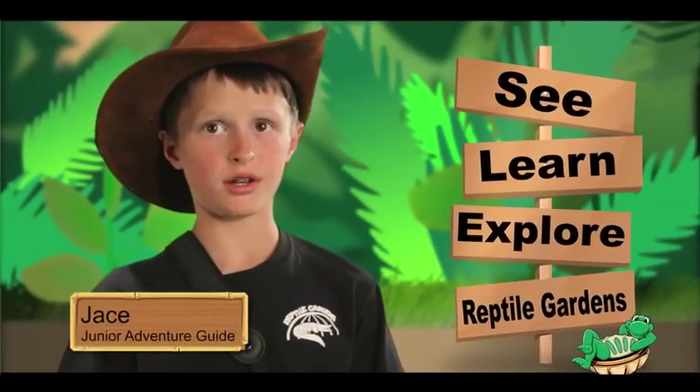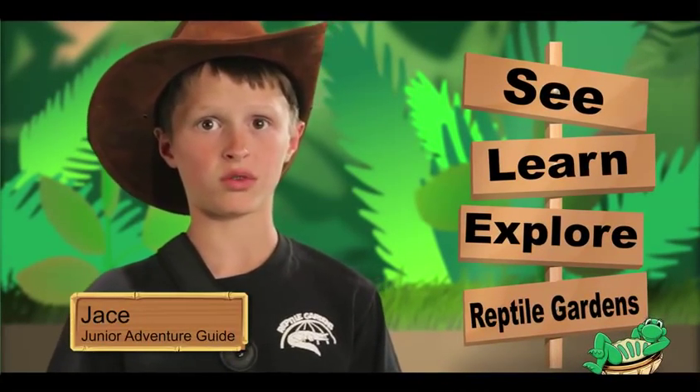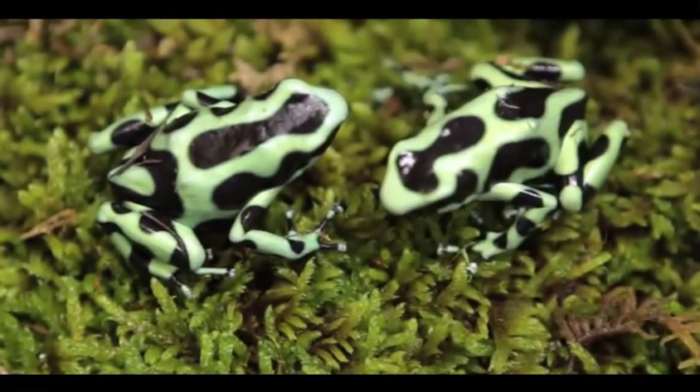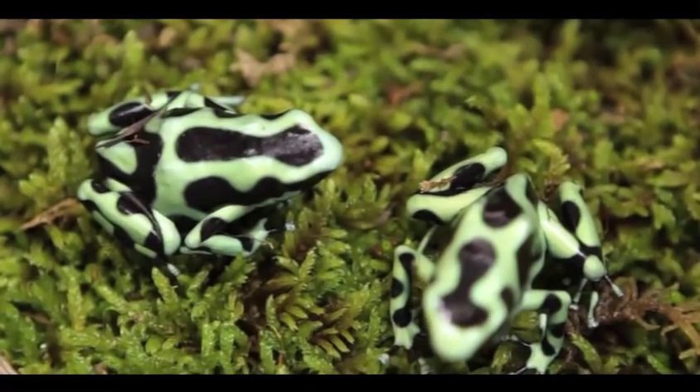Hi, I'm Jason. I'm on an adventure at the reptile gardens. Today we're going to talk about poison arrow frogs. Poison arrow frogs are a group of over 175 species of small toxic frogs that live in the rainforests of Central and South America.